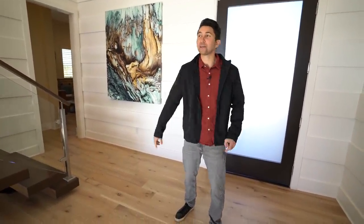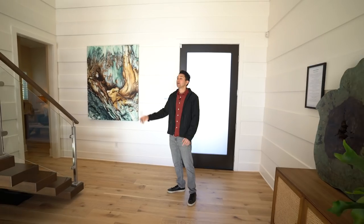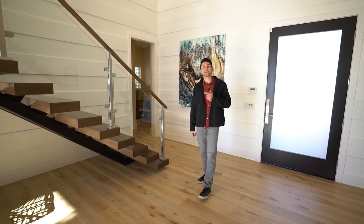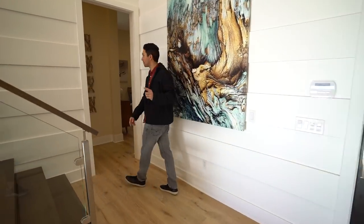Welcome inside — here is the grand entrance with very high ceilings above. To the right you have the floating staircase with glass railing that leads up to a bridge you'll see when we get to the second level. But first, we're going to take a turn to the right and check out this first bedroom.